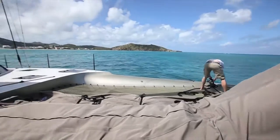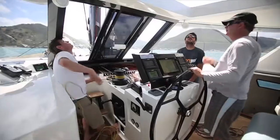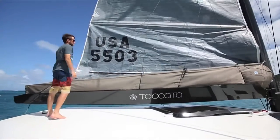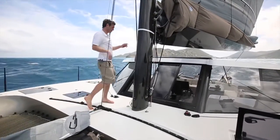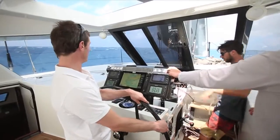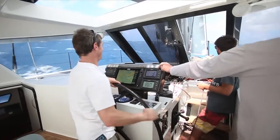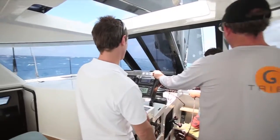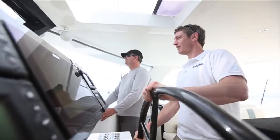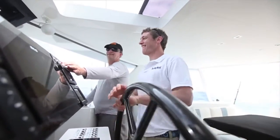With the breeze up further still this following day, adrenaline flowed freely. There was too much wind for the planned helicopter shoot, so it was time for a blast to see what she could really do. 33 knots true... 34 knots... 35 knots.